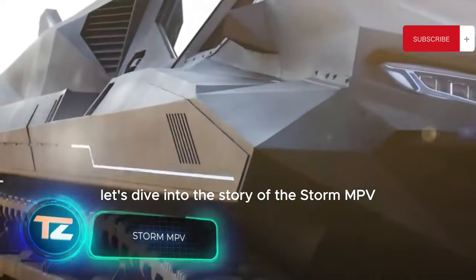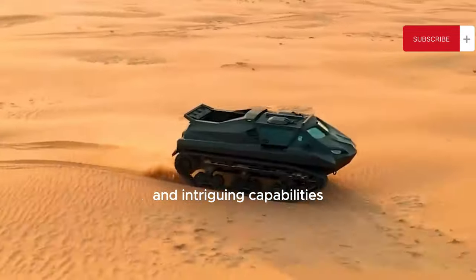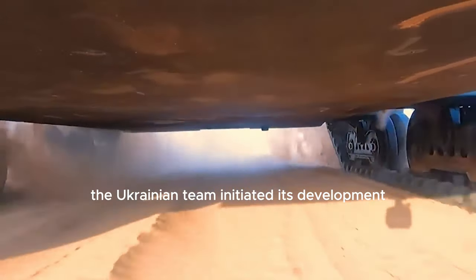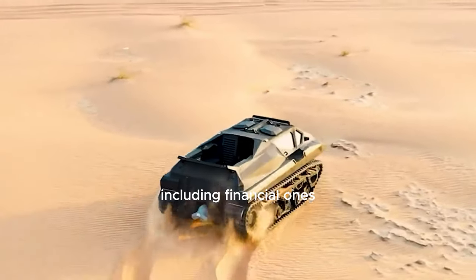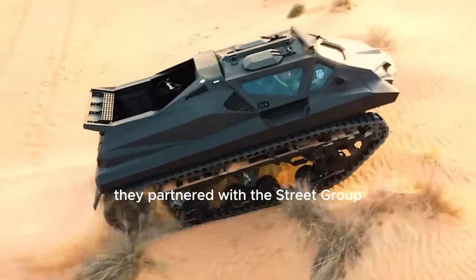Let's dive into the story of the Storm MPV, an armored vehicle with a tumultuous history and intriguing capabilities. The Ukrainian team initiated its development and successfully built a prototype, but they soon encountered challenges, including financial ones.